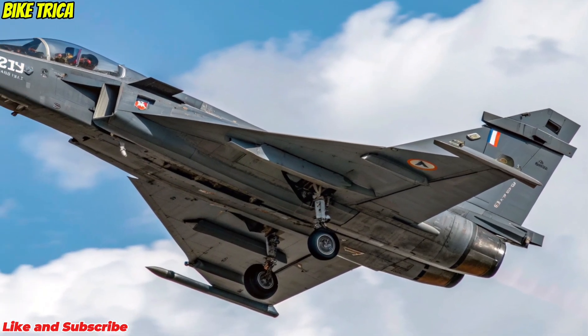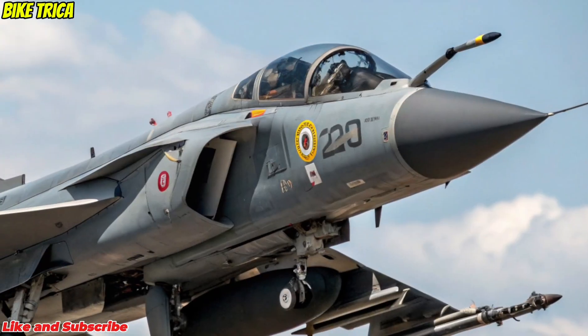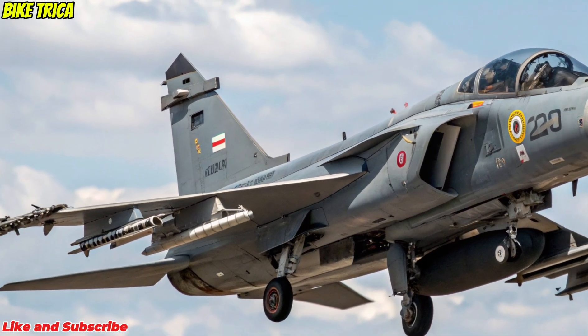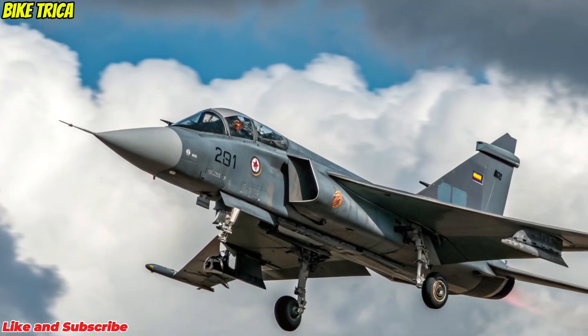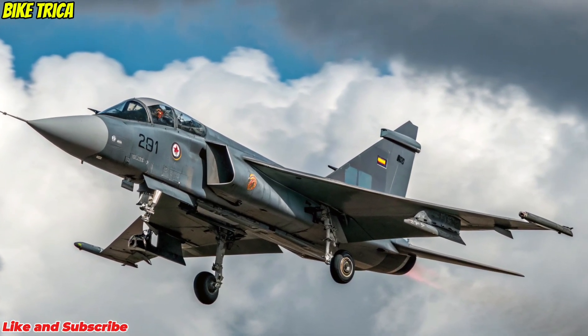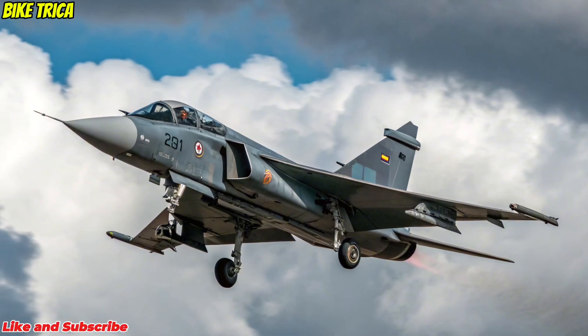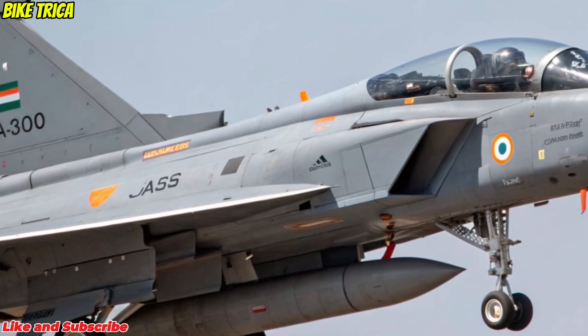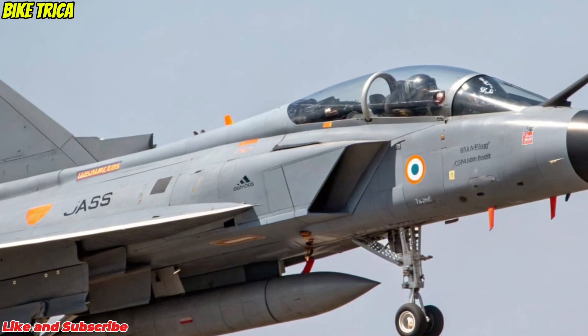Engine and Performance: Powering the MK2 is the GE F414 engine, capable of generating 98 kilonewtons of thrust, enabling supersonic speeds beyond Mach 1.8. This engine gives the Tejas MK2 a significant boost in range and payload capacity, allowing it to carry heavier and more advanced weapon systems.